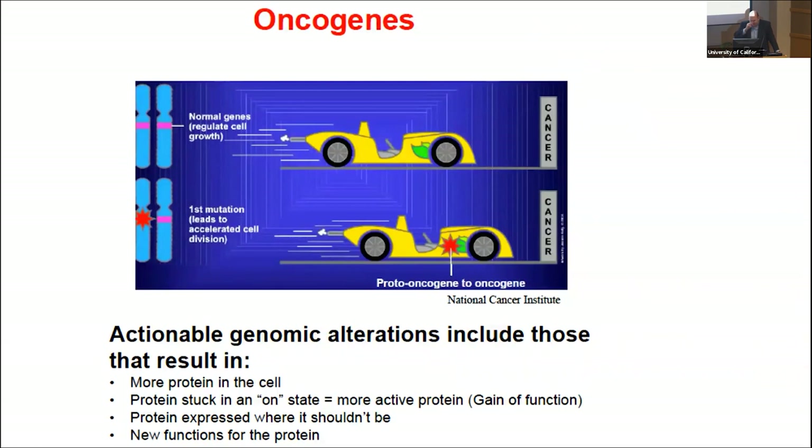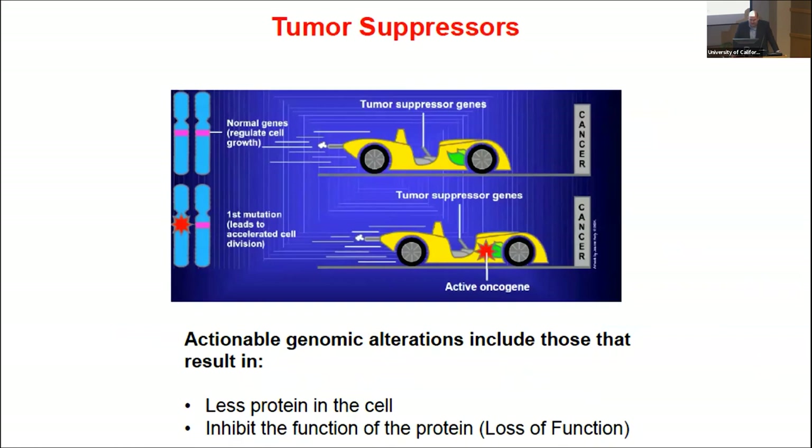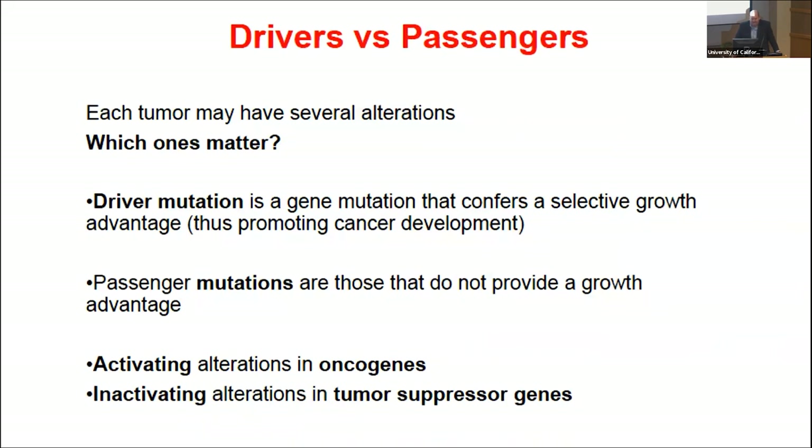I borrowed some of these slides from one of my mentors, Dr. Merrick at MD Anderson, and the NCI. What are we looking for? Things called oncogenes or tumor suppressor genes. Oncogenes, when turned on, can lead to cancer growth. Tumor suppressors, when altered, cut the brakes — so tumor growth is no longer regulated and tumors can grow out of control. We're looking for driver mutations — the ones causing tumors to grow — specifically activating mutations in oncogenes or inactivating alterations in tumor suppressor genes.